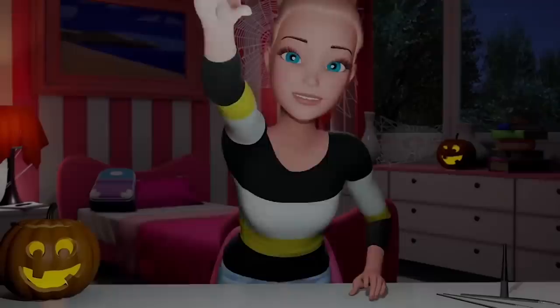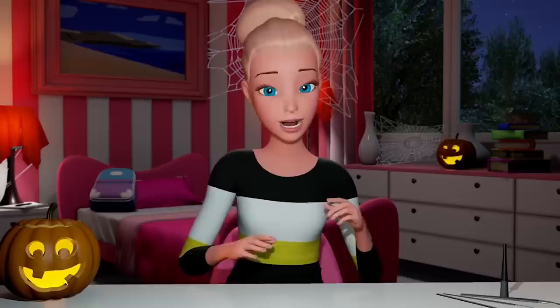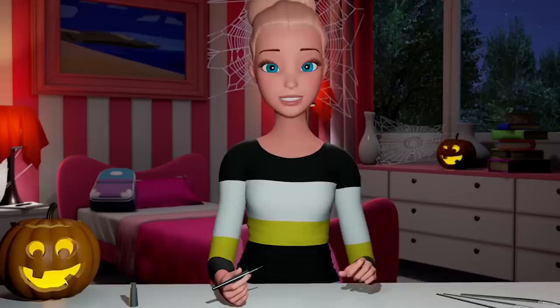Hey guys! So there are a lot of makeup tutorials out there, and with Halloween just around the corner, I was inspired to do my own. This will be a comic book pop art style makeup and I hope you like it. I already started with a makeup base — foundation on — and we're going to jump right into our contour lines.